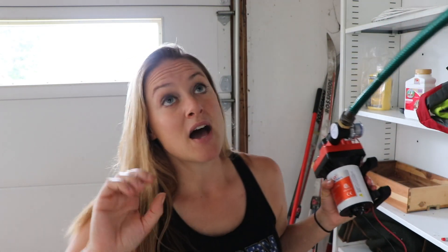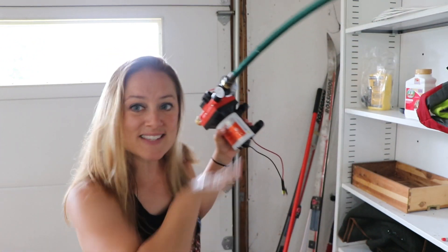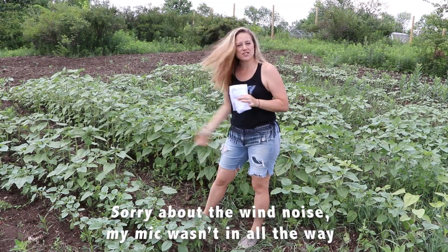We just got about two and a half inches of water, and actually if you count Friday night we got about three inches of water over the course of this weekend so far. And we're clearly not going to need to use these for a while — it's supposed to rain a few more times this week. Now let me show you my sunflower patch.